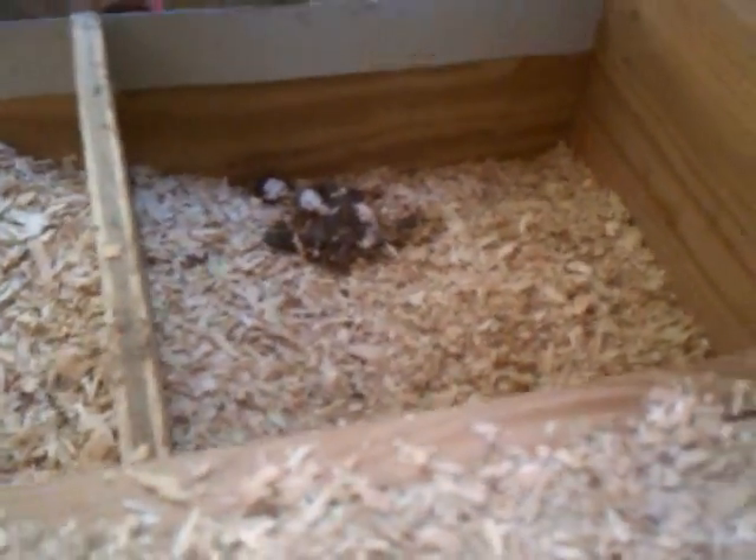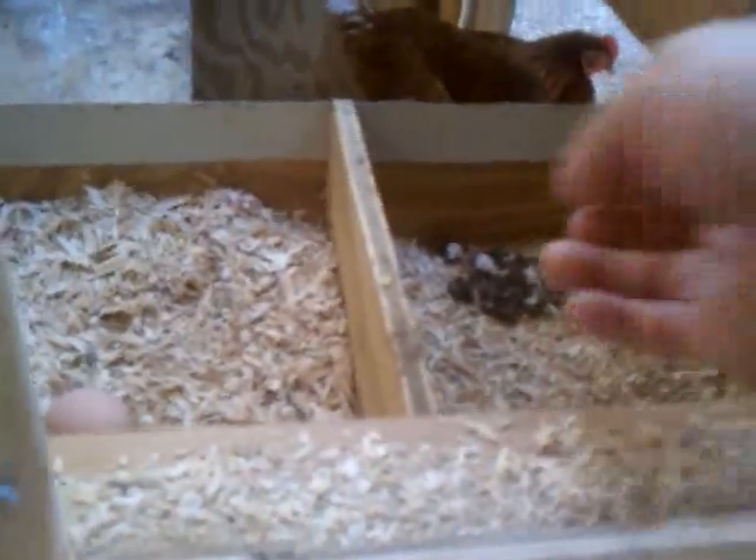That makes me mad — somebody roosted in here last night. I try to come out here and make sure nobody roosted in here, but that gets me mad. I don't like that — that's not allowed.